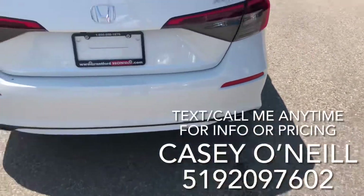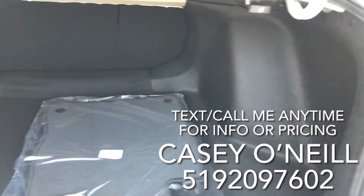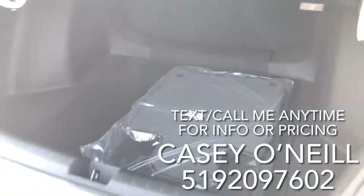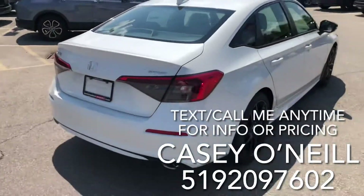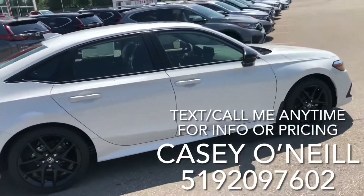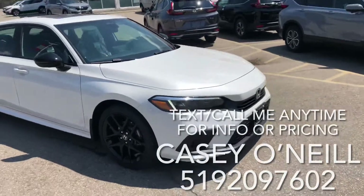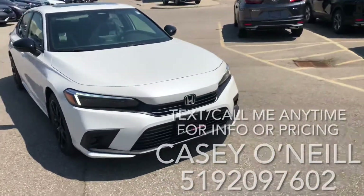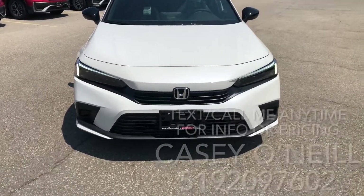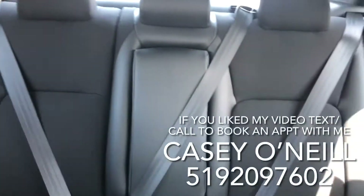You get a little exhaust tip on there. Staying true to Civics, there's a nice big trunk — you've got levers on either side you can pull to unlock the seats and fold them over for more space. Coming back around, I just love the lines of this one. New front end, complete redesign in 2022. I love the accents on the lights and fog lights too — the overall front end looks amazing.